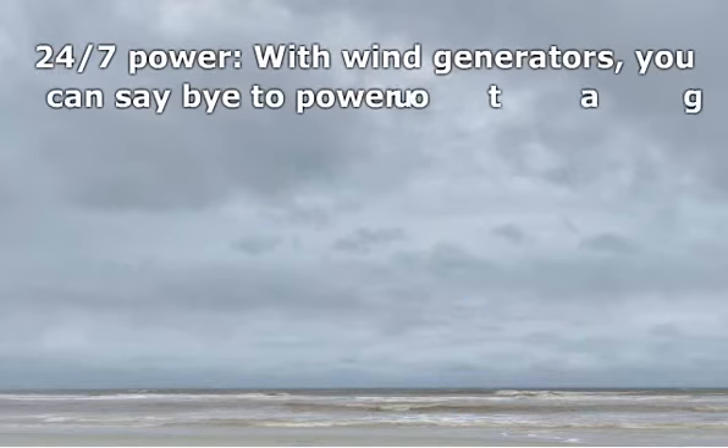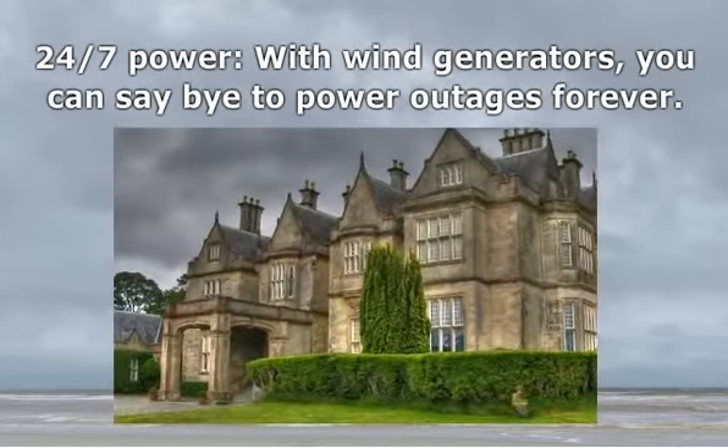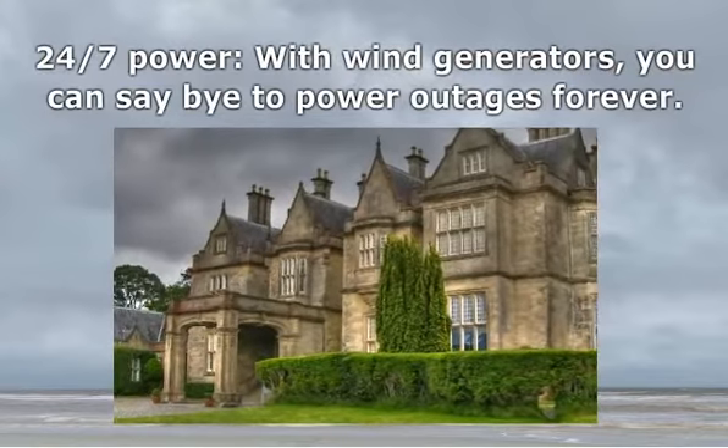24/7 Power. With wind generators, you can say goodbye to power outages forever. You will get continuous, uninterrupted power supply for your entire house and land.